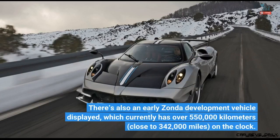There's also an early Zonda development vehicle displayed, which currently has over 550,000 kilometers — close to 342,000 miles — on the clock.